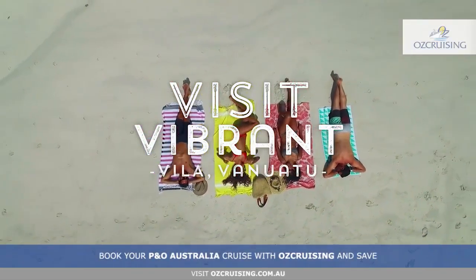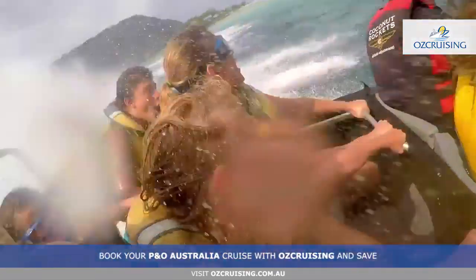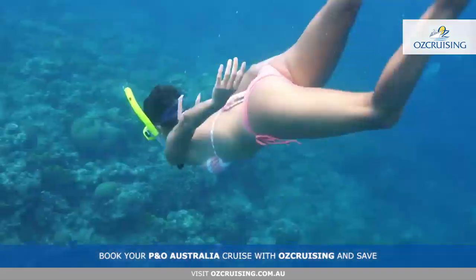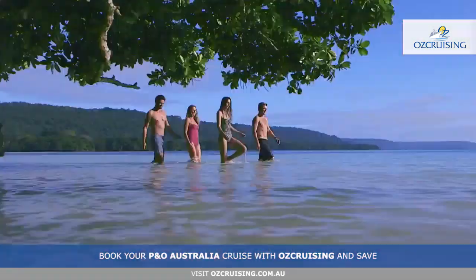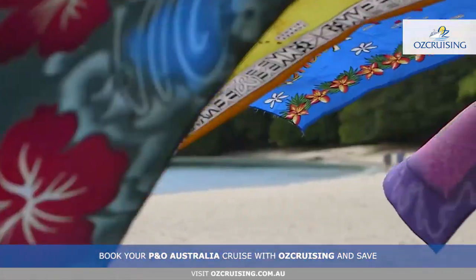Make the most of Vila with P&O. From land to sea to sky, discover the best of this tropical island paradise. With coral-shrouded beaches filled with exotic fish, jungle as dense as any, and hidden natural wonders, Vila is an adventure lover's paradise.